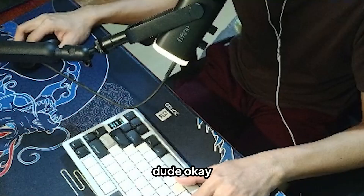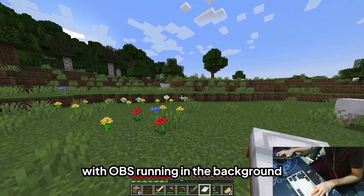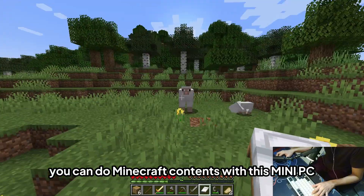We're not dying in this hardcore world. Comments on the performance of the A6 with Minecraft — with OBS running in the background and a webcam attached — it's pretty good. You can definitely do Minecraft content creation with this mini PC.